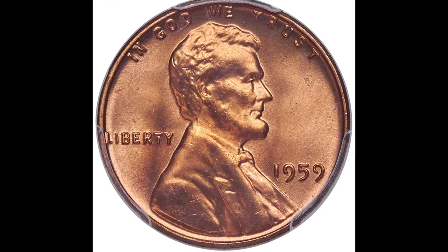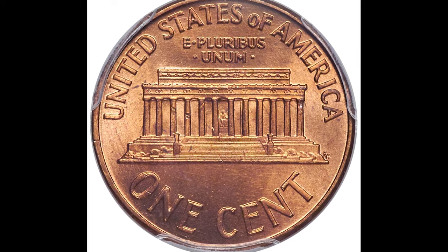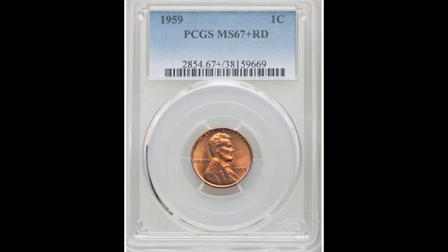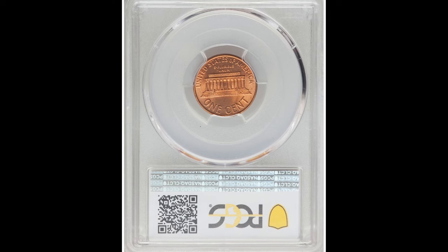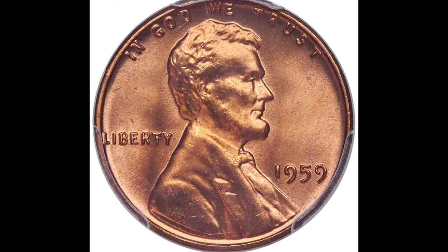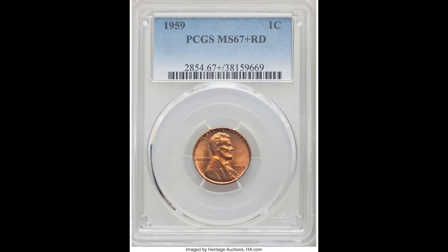Here we have a 1959 one cent coin graded by PCGS at Mint State 67 Plus Red that sold for $2,520. Keep in mind: when a coin does not have a mint mark, like this one, most of the time that means it was produced at the Philadelphia Mint. This coin has a plus designation after the grade, given by a grader to indicate the coin is really nice for what it is.